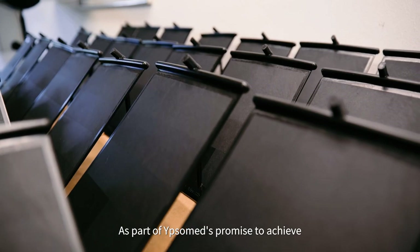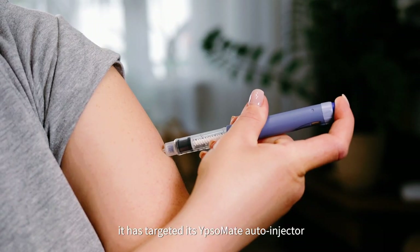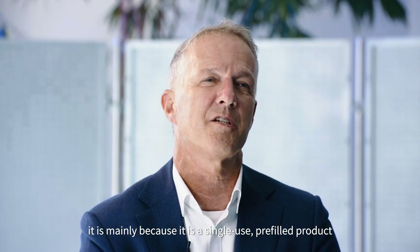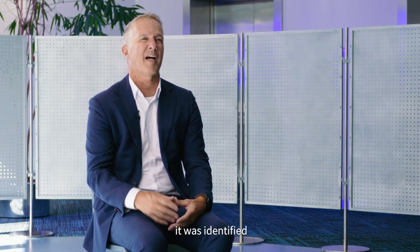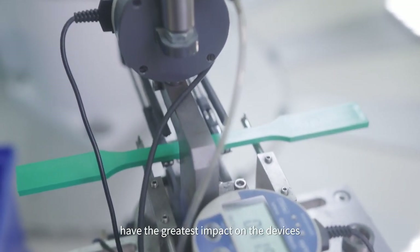As part of EPSOMED's promise to achieve zero carbon emissions by 2030, it has targeted its EPSOMED auto-injector as its key product candidate in the carbon footprint reduction. It is mainly because it has a single-use pre-filled product. Through a lifecycle analysis, it was identified that the material used for the device components have the greatest impact on the device's total carbon emissions.